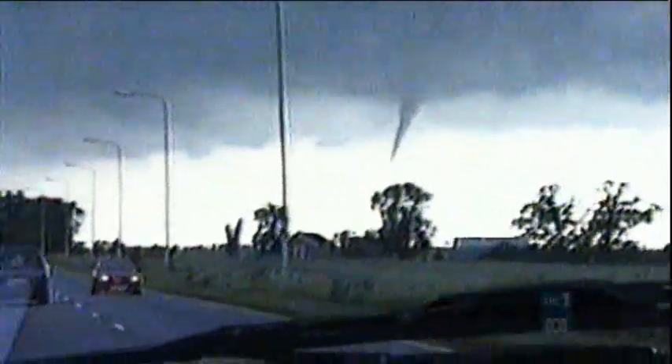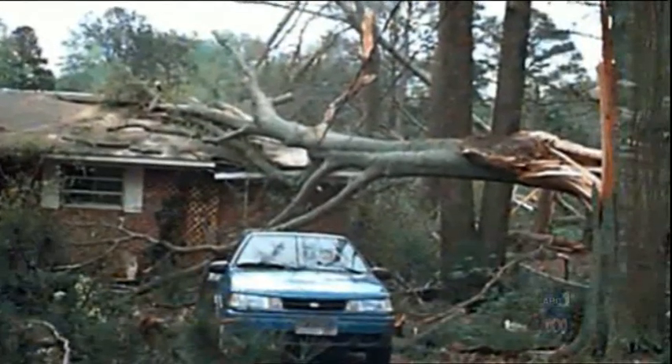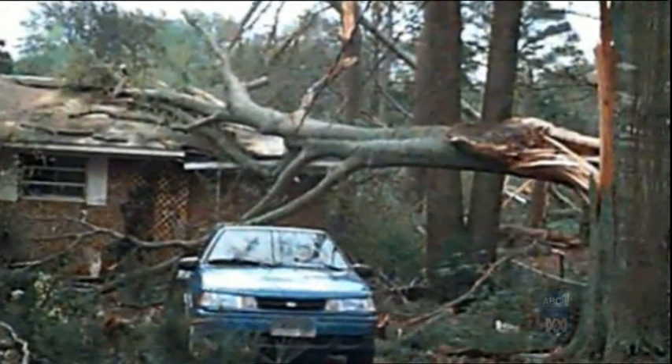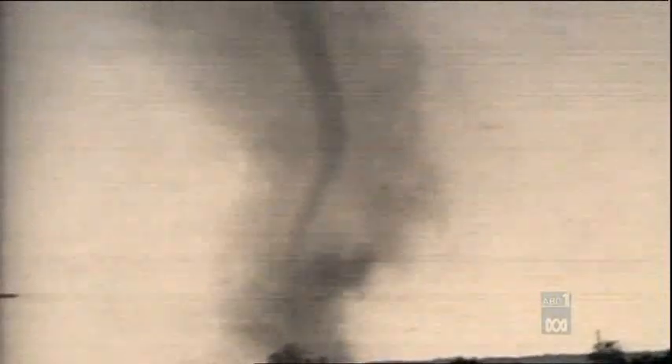At its fiercest, it became an F5 tornado, the strongest on the Fujita Tornado Scale, damaging or destroying over 8,000 buildings. On the scale is F0, with tornado wind speeds of 65 to 85 miles per hour causing only light damage, such as broken tree branches and tiles off roofs. At the top end, F5 winds can reach extraordinary speeds of 261 to 318 miles per hour.